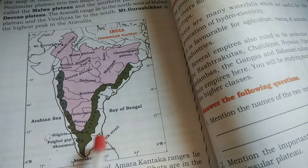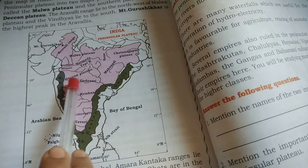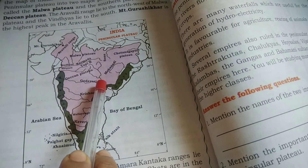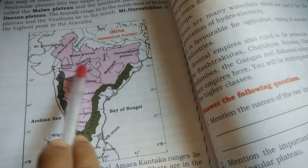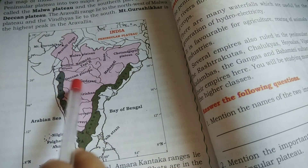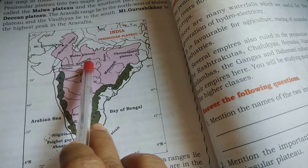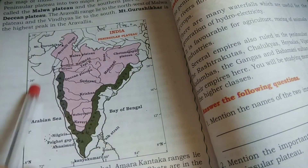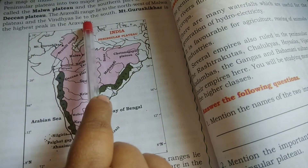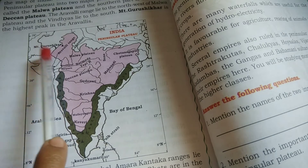Many rivers of peninsular India have their sources in the Western Ghats. The rivers present in the Peninsular Plateaus are Godavari, Krishna, Kaveri, Narmada, and Tapi. The Narmada-Sone Rift Valley divides the Peninsular Plateaus into two parts: the Malwa Plateau and the Deccan Plateau. Mount Gurushikhar is the highest peak in the Aravallis.